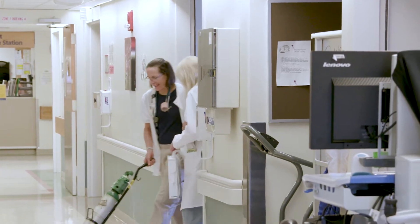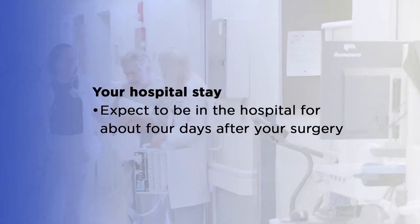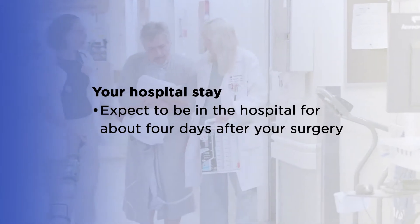You'll spend about four days in the hospital after your surgery. After a day in the ICU, you'll be moved to a regular floor.